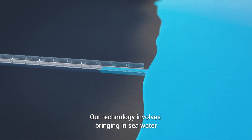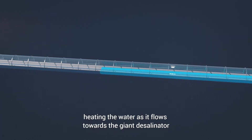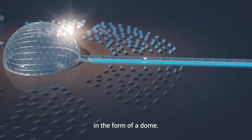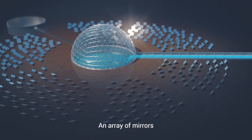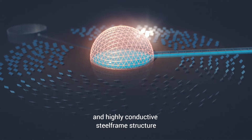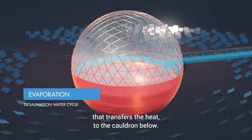Our technology involves bringing in seawater via a glass-enclosed aqueduct system, heating the water as it flows towards the giant desalinator in the form of a dome. An array of mirrors focus concentrating solar radiation onto the glass and highly conductive steel frame structure that transfers the heat to the cauldron below.